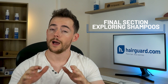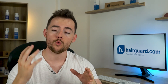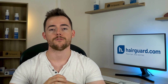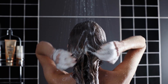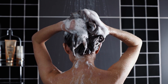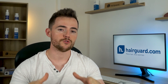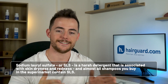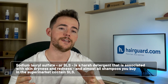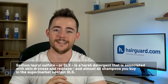For the final section of this video, we're going to be exploring shampoos — and most importantly, the best practices and the best shampoos for keeping your hair clean whilst also giving it the best chance for regrowth. Have you ever washed your hair with the standard shampoos you get in the supermarket and got that nice foamy feeling? It feels as though your hair is getting a really good cleanse. Well, the foam that comes from shampoo is from a chemical called sodium lauryl sulfate. This chemical is extremely bad for our hair.